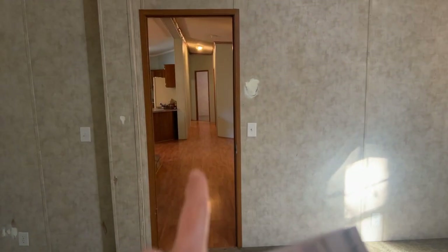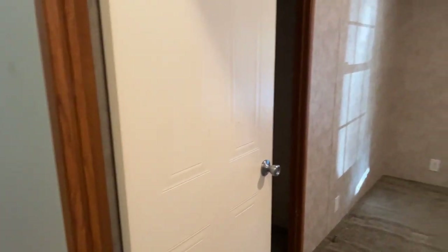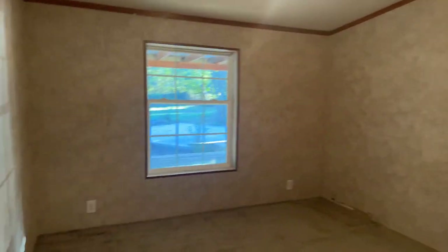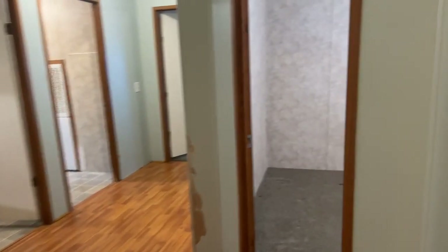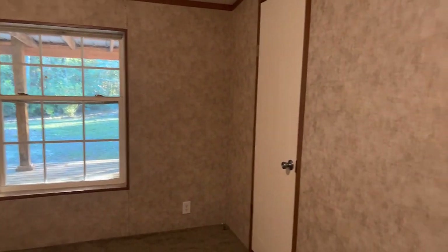On the other side of the house we have the other three bedrooms and a full bath. Here's bedroom number one — with a closet. Bedroom number two — here's its closet. And this one's actually a little bit bigger.